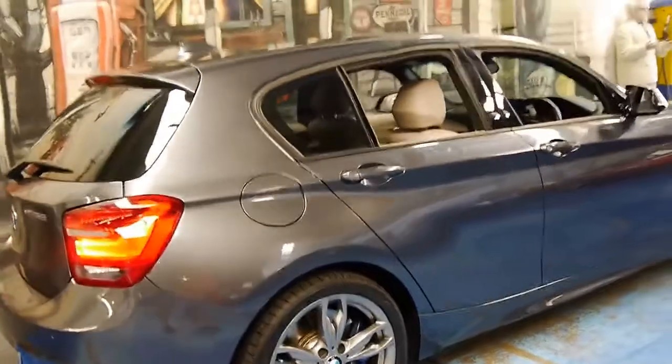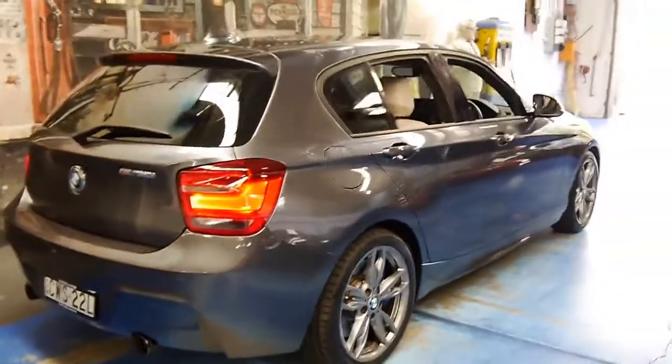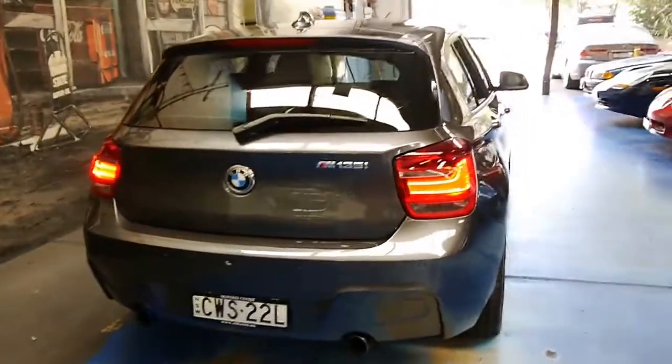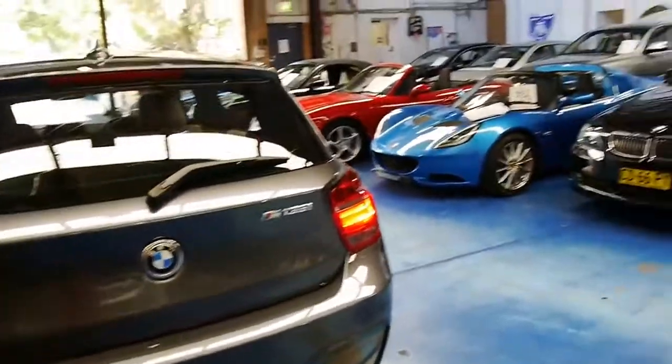It's just all around a very, very clean example of a 2013 M135I. Thank you so much for watching, and we look forward to hearing from you.